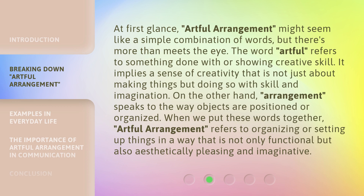At first glance, Artful Arrangement might seem like a simple combination of words, but there's more than meets the eye. The word 'Artful' refers to something done with or showing creative skill — it implies a sense of creativity that is not just about making things but doing so with skill and imagination. On the other hand, 'Arrangement' speaks to the way objects are positioned or organized. When we put these words together, Artful Arrangement refers to organizing or setting up things in a way that is not only functional, but also aesthetically pleasing and imaginative.